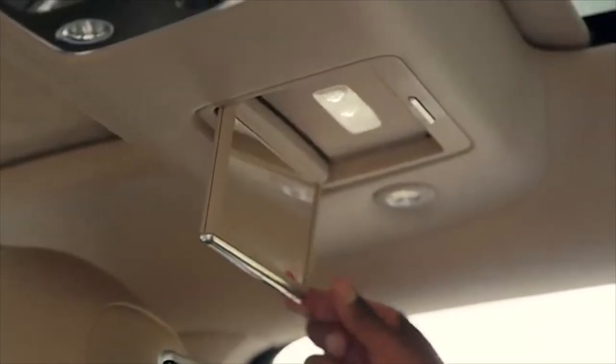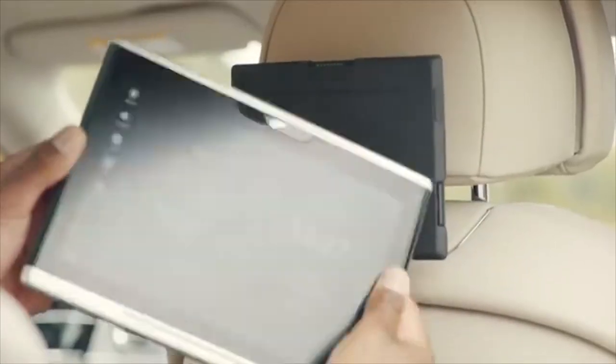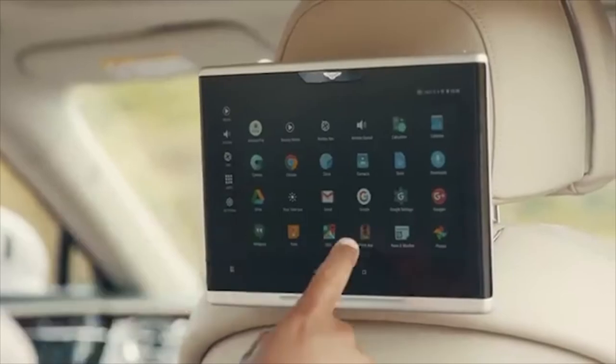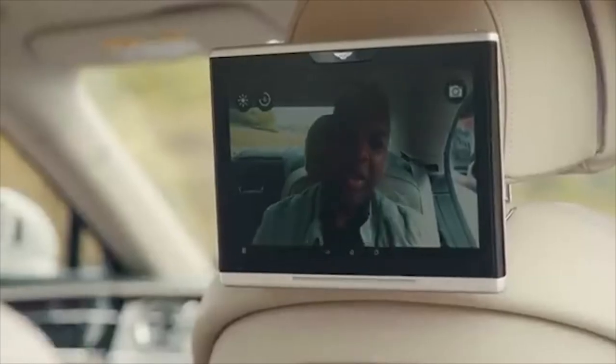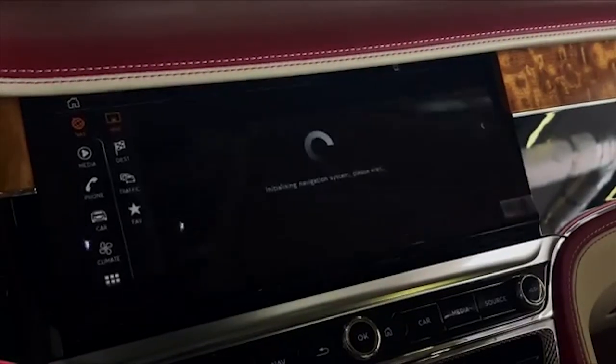The windows have blinds on both sides of the rear. It has a mirror which folds down so you can do your makeup, or you can use the detachable tablets which also have a mirror app, allowing you to look at yourself and enjoy the best of life.